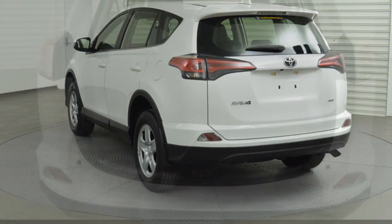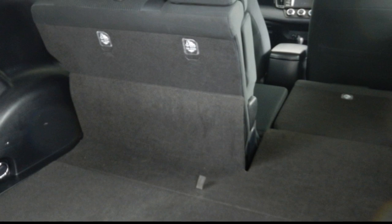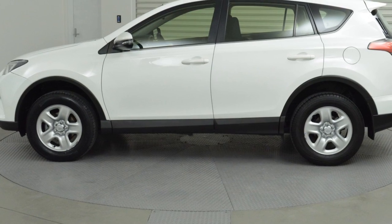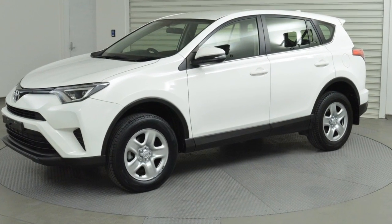This vehicle has all the features you could dream of: remote central locking, cruise control, power steering, air conditioning, and a CD player. The anti-lock braking system will help deliver you safely to your destination, and more.